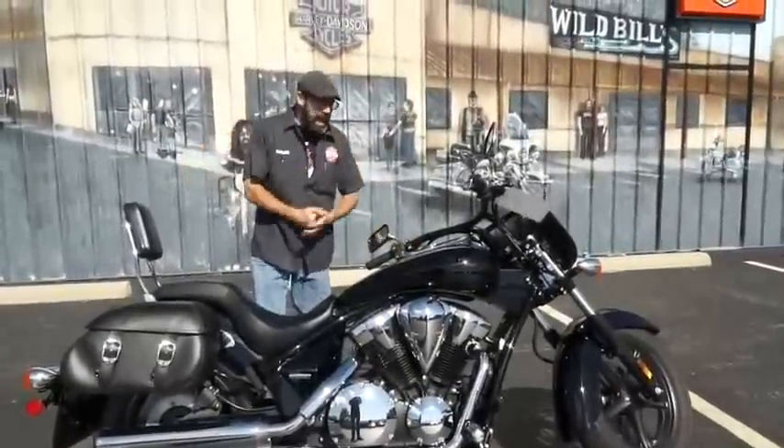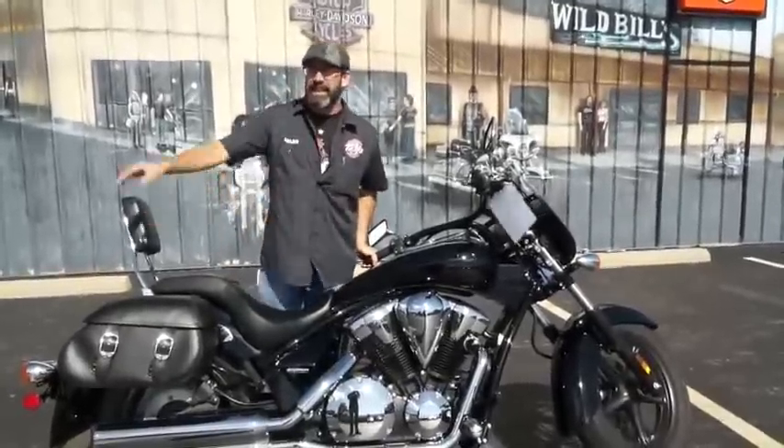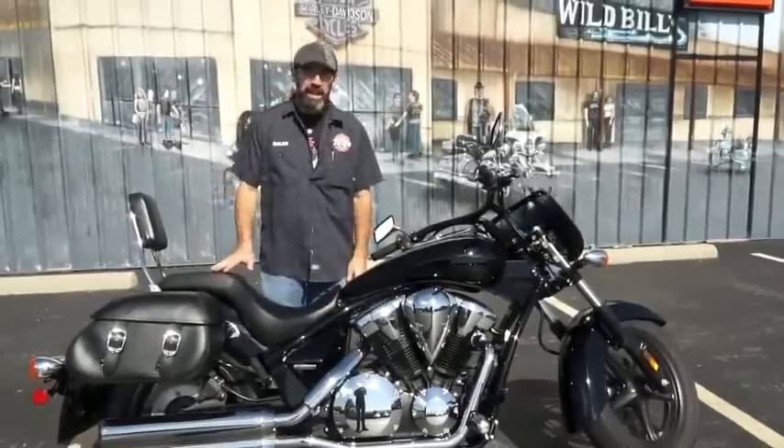What you got here is a 2013 Honda Stateline — 1300cc's, fuel injected, liquid cooled, and a hell of a riding machine.